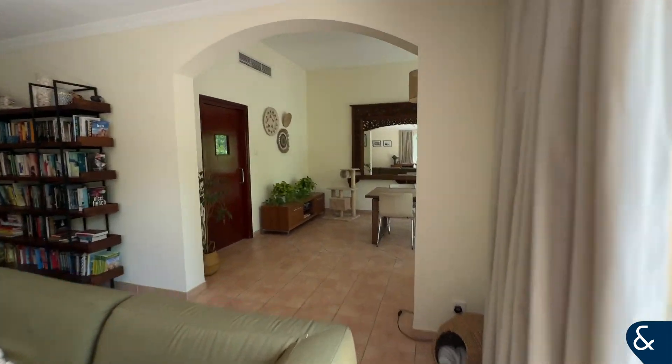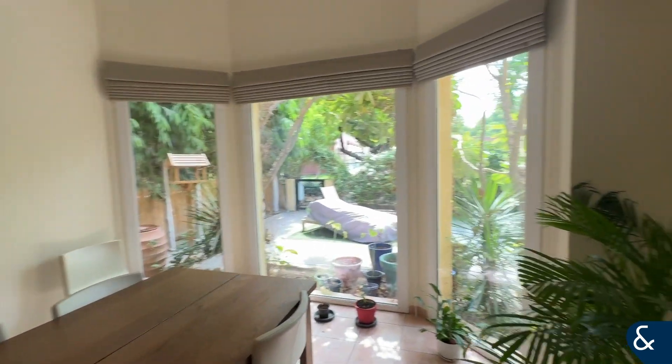You've also then got a large dining area, which is here, overlooking the outside.